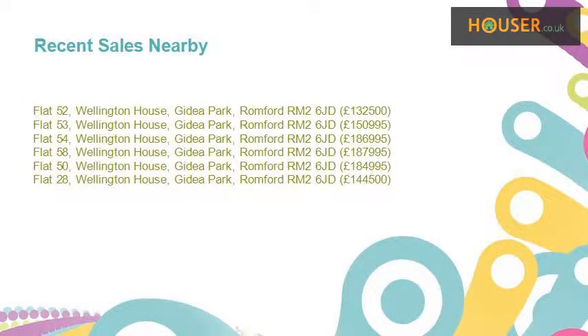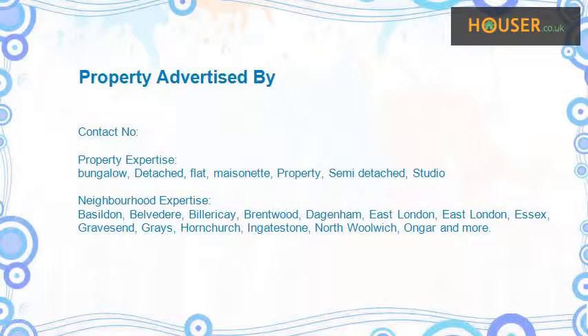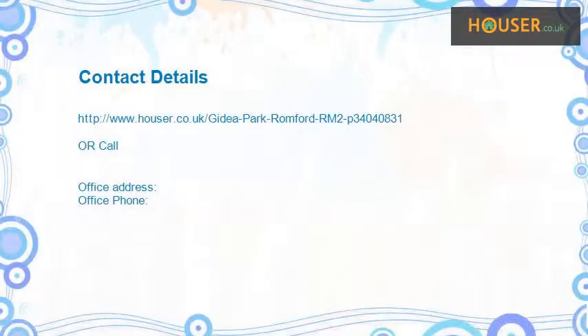Recent sales near this property are shown here with sale prices. This property is marketed by an agency with expertise in different areas. For further details, please visit their website.